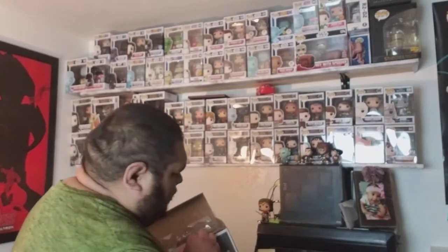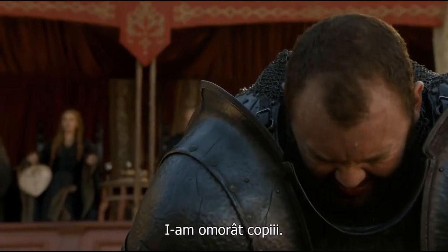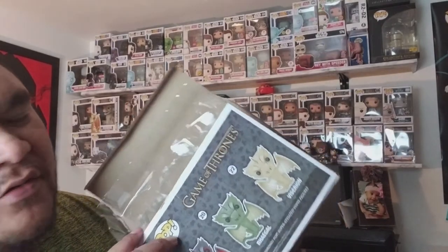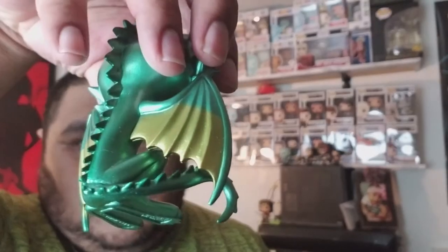Oh, the whole box is gone! Man, the whole box is gone. If anybody watching the video has a box, let me know, but these might just be out of box. Look at Drogon, he looks tough — metallic of course — and the gold little parts on his wings.